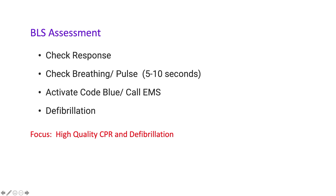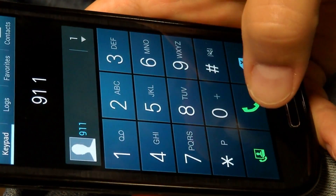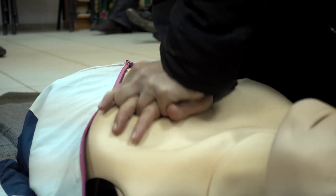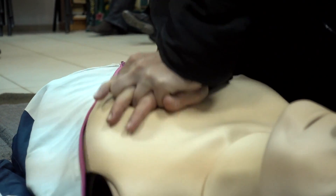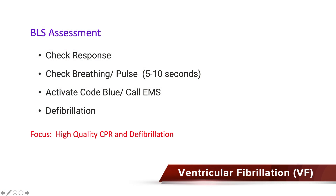We'll start off with our BLS assessment. Tap and shout — are you okay? Check breathing, check pulse for 5 up to 10 seconds. If you cannot find breathing or detect a pulse, immediately activate the code blue or call your local emergency medical services number. Start high quality CPR and get a defibrillator on, because we want to hunt for VF or pulseless ventricular tachycardia.